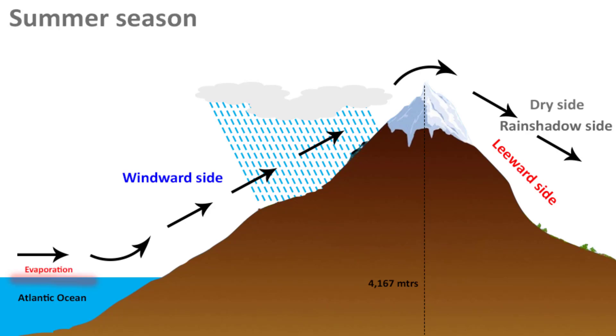When moisture hits a mountain range, it is forced to rise. As a result, the air cools and forms clouds, and it rains on the windward side of the mountain. After that, when the air moves over the mountain top and begins to descend on the other side, there is very little moisture left. The descending air warms up, making it difficult to form clouds, and hence there is no rain on the leeward side of the mountain.